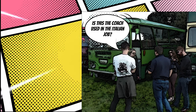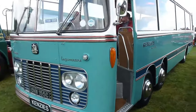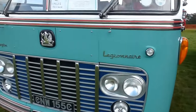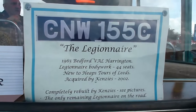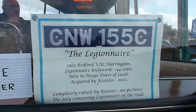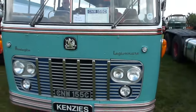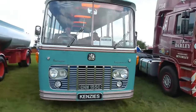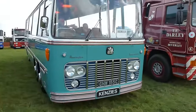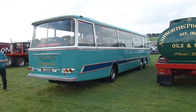You'll have heard me ask: is this the coach that was used in the Italian Job? Well, it's a 1965 Bedford Val Harrington with Legionnaire bodywork. And if it looks familiar, it is because it was a Harrington Legionnaire that was used in the film. Now, it's a real rarity — I've never seen one before. The only one I'd ever seen was in the film itself. I knew they were rare and thought there were only about six left, but it appears this is the only one left on the road.